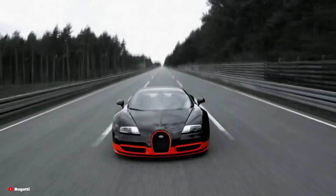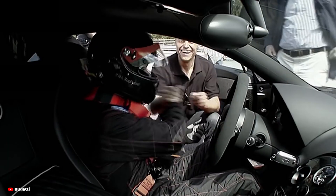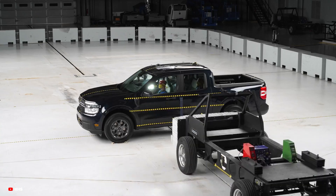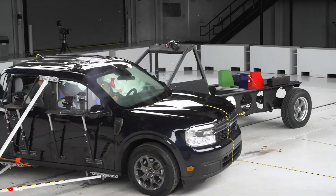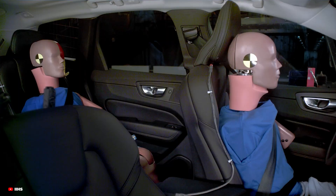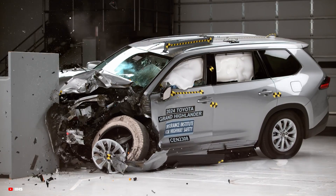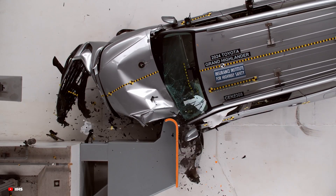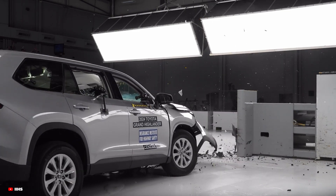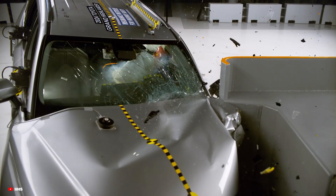At the end of the day, supercar and hypercar manufacturers face a unique set of challenges when it comes to crash testing. While these vehicles may not always have the same crash safety ratings as more common cars, they are equipped with some of the most advanced safety features and undergo extensive testing to ensure they are as safe as possible in extreme conditions. The technology and materials used in these cars pave the way for future enhancements in automotive safety across the board. So the next time you see a supercar or hypercar on the road, remember that behind the shiny exterior and thrilling performance lies an incredible amount of engineering focused on safety, sometimes even at 200mph.